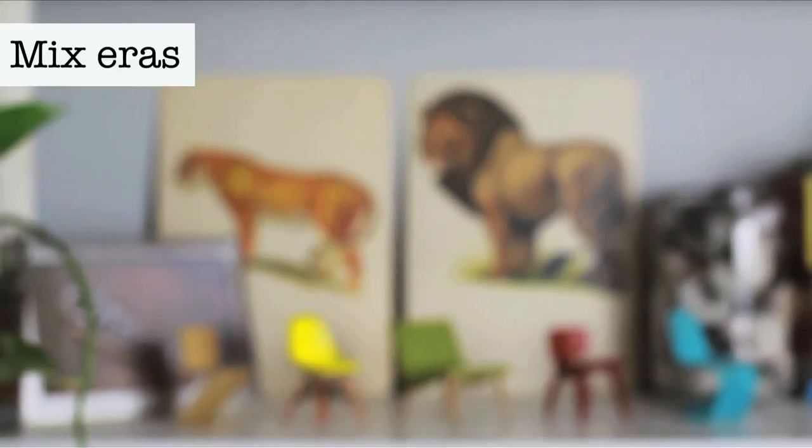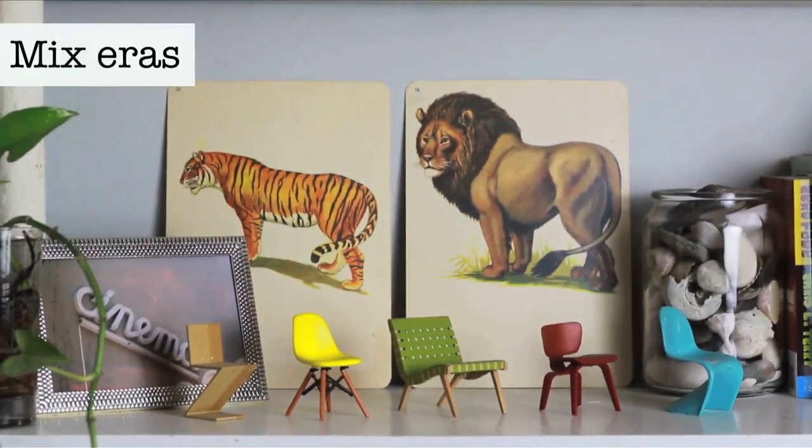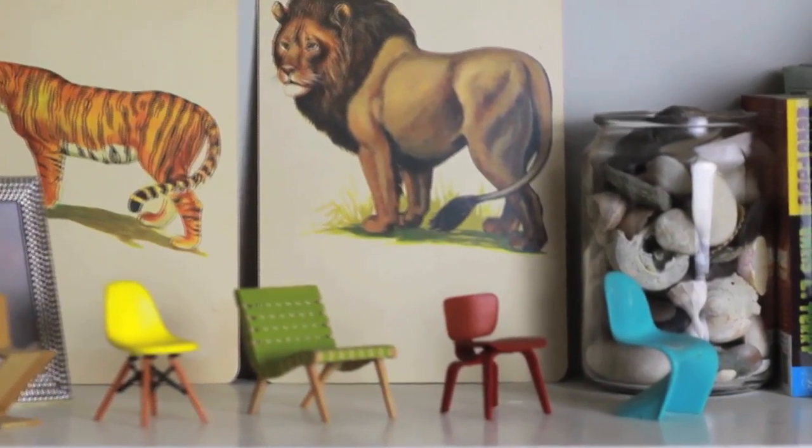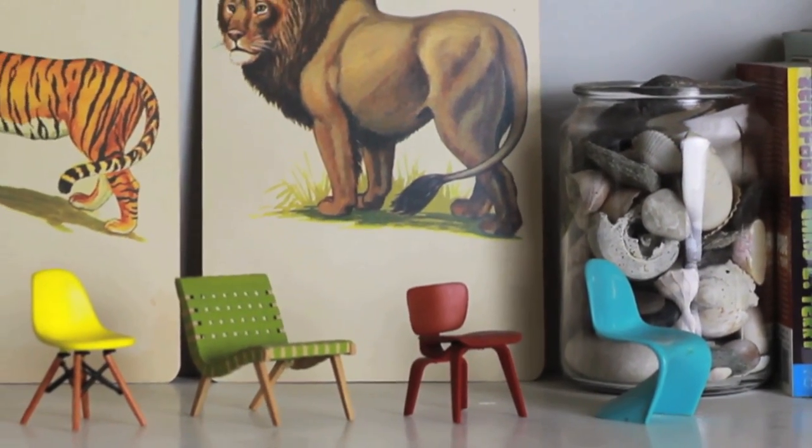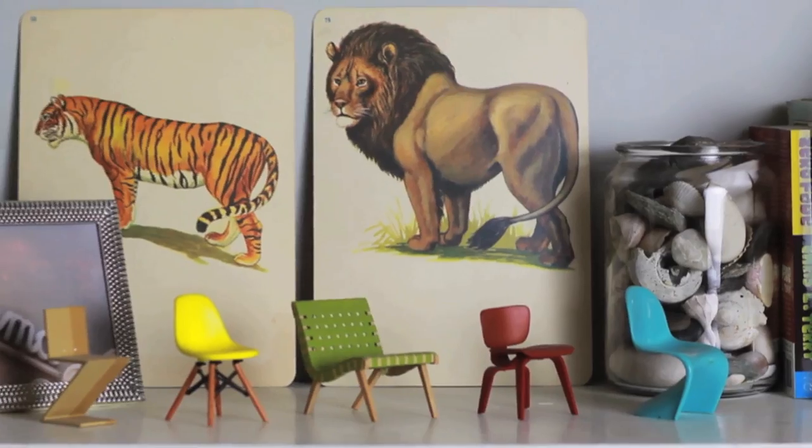Choosing a combination of objects from different eras creates an interesting and layered look. I've collected the shells in this jar from different beaches that I've traveled to, so the jar serves as both a functioning bookend and adds a nice personal touch.